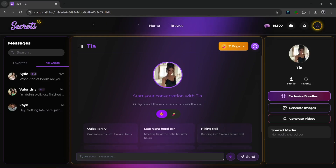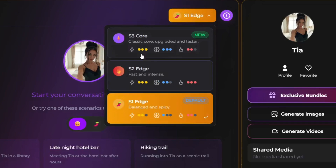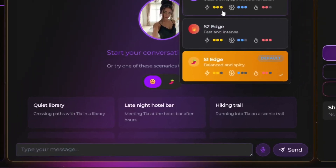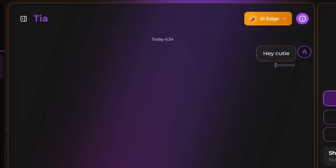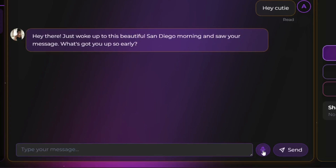You will then be presented with this interface where you can change the model to different models based on what you really want. This one is balanced and spicy, this one is fast and intense, and this one is classical, upgraded, and faster. You can also chat with the character on here — you can say something, send it, and the AI character will reply immediately. It can be an interactive chat, and you can also use voice messages.